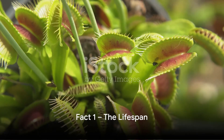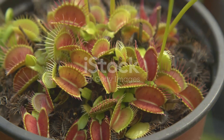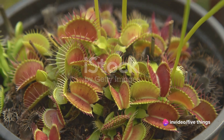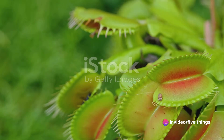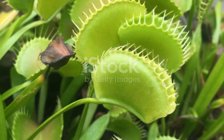And finally, our top fact: Venus flytraps can live up to 20 years. Yes, it's true. These fascinating plants defy the misconception of being short-lived. With proper care, they can thrive for a surprisingly long time. Just imagine, a Venus flytrap could be your companion for two decades.